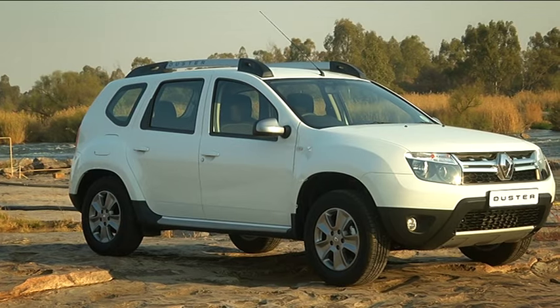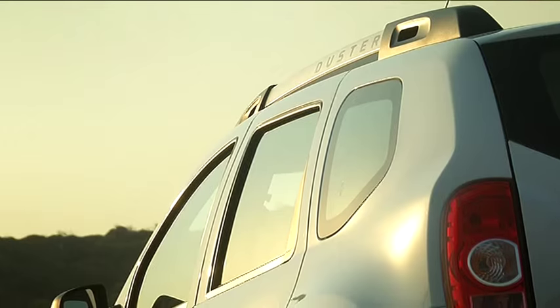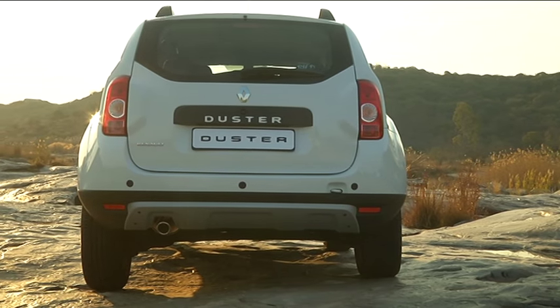The Duster was launched just short of two years ago. In those two years we've sold just over 8,000 units. Essentially one in five vehicles sold in that segment has been a Duster since launch — and not only locally, globally it has been the best-selling car for Renault.